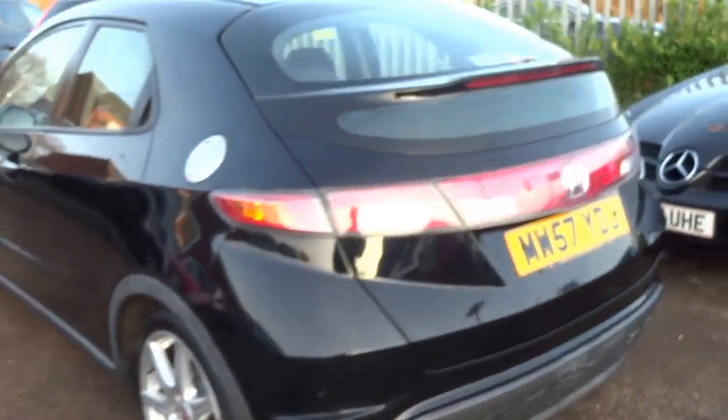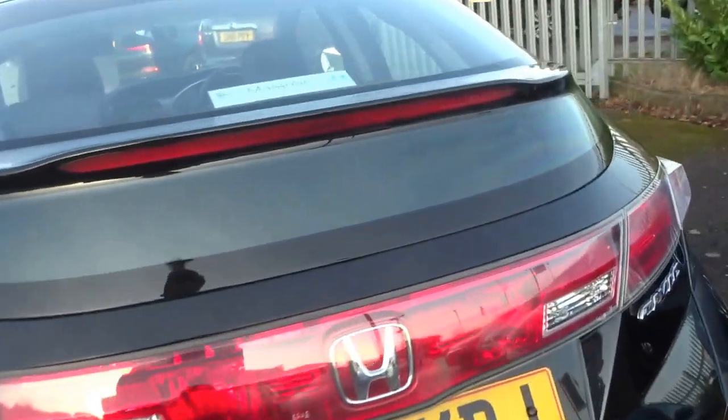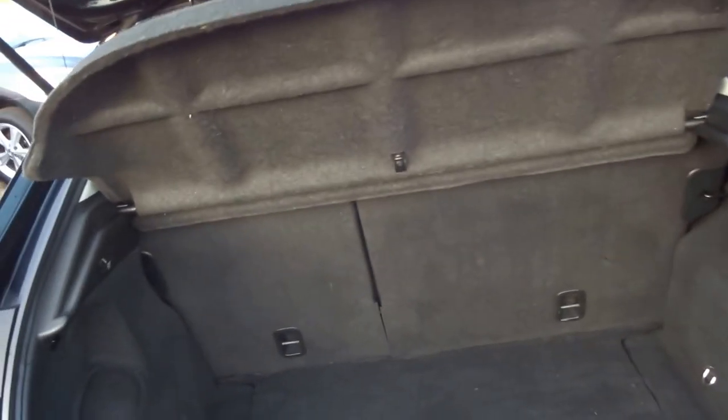I'm just going to walk you around the car. The Civic is obviously a similar sort of size to a Volkswagen Golf. There's a pretty cavernous boot in the back — you've got ISOFIX mounts, a 12-volt power outlet, and under there additional storage.